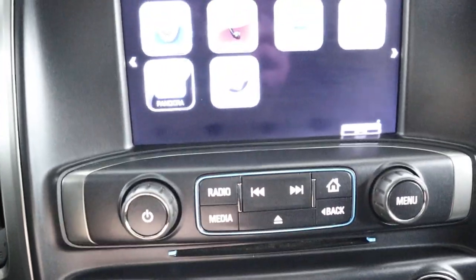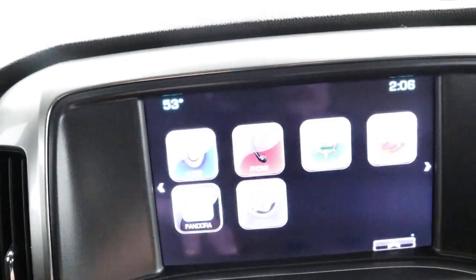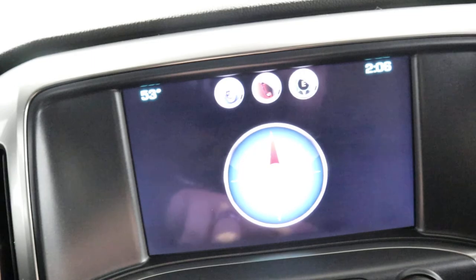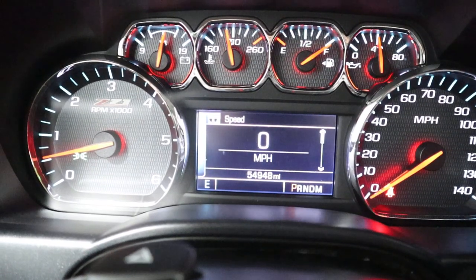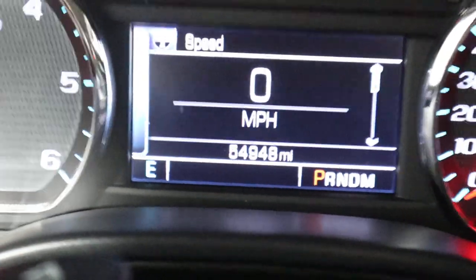Up here you got your radio controls. You've got AM, FM, satellite radio, and CD player. It has Bluetooth — you can play Pandora. It has a neat little compass for when you're driving down the road. You've got various buttons to control what you see on your dash, and you've got your cruise control. The gas tank is full because every vehicle sold at Midtown Auto Center comes with a full tank of gas. And right down here you're going to see 54,000 miles.